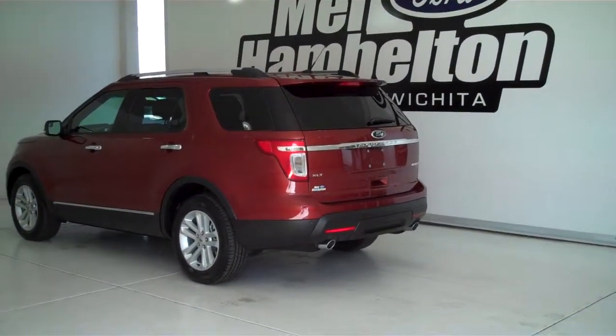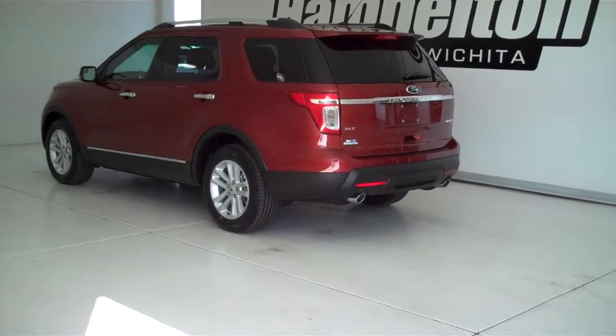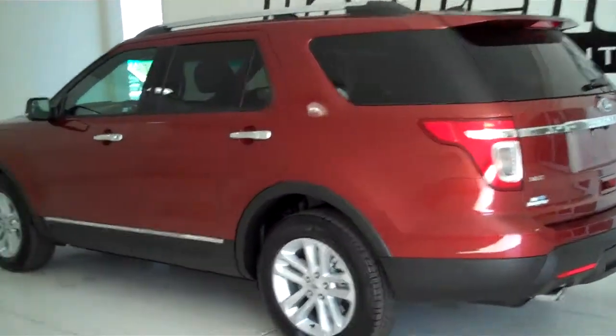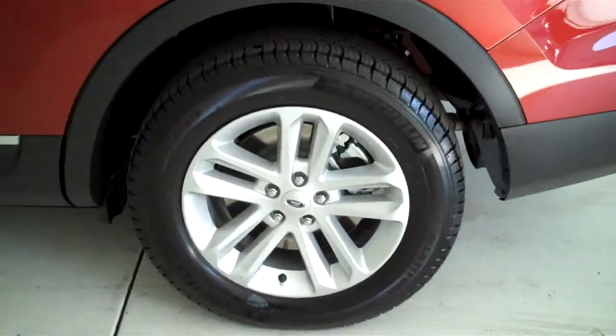140479 is a brand new 2014 Ford Explorer XLT. It is sunset metallic in color. It has the factory alloy wheels.